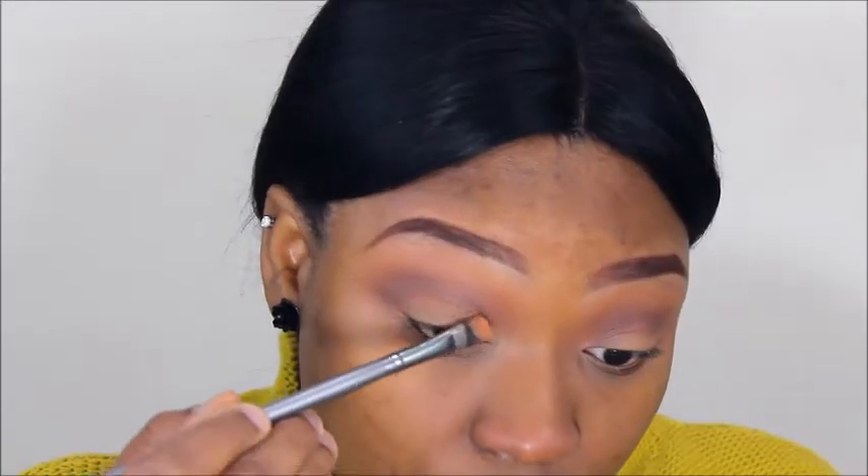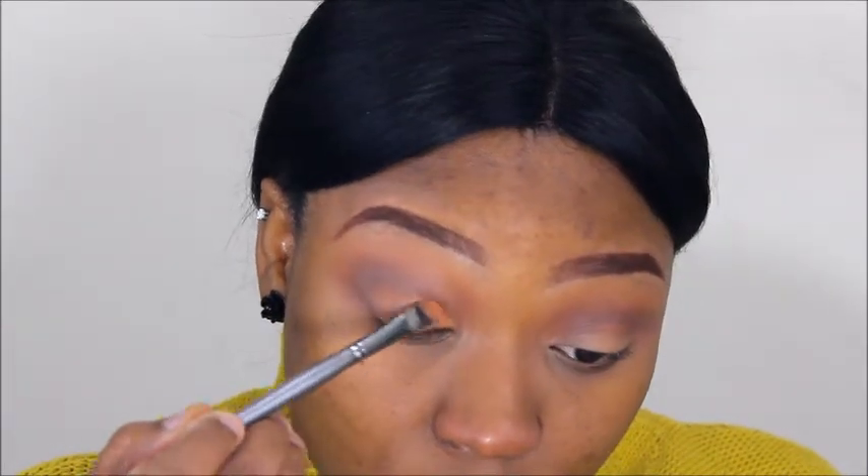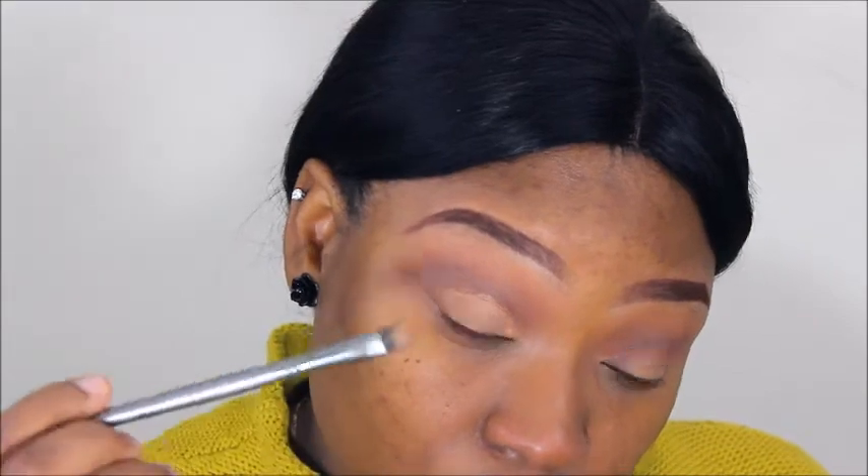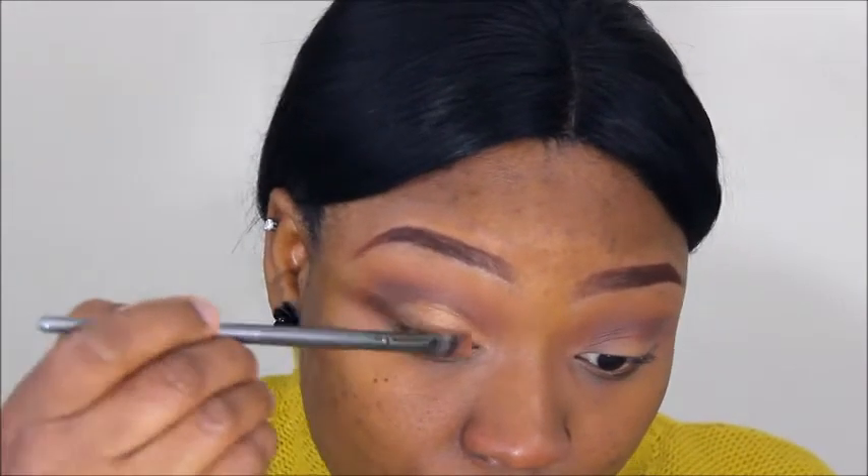Going in with the 35E palette from Morphe — I'm going to spray my brush with Fix Plus and put a gold shade on my mobile lid. I'm just going to put it right on the lid.